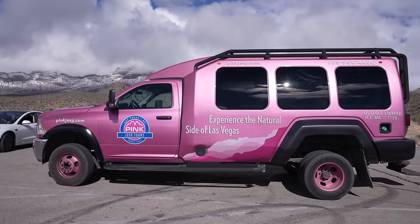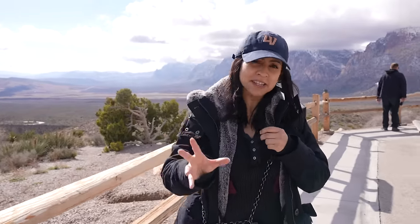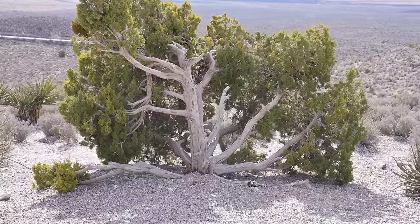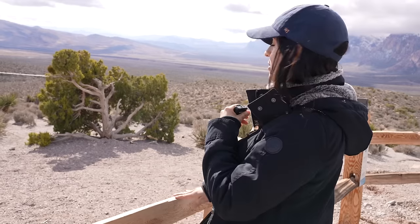We have another Pink Jeep tour here, but this one is the enclosed one — so it's up to you whether you want to go off-roading or stay on the actual road. We just had to get out quickly because apparently there is a juniper tree that is 2,000 years old. How is that possible?! And in case you didn't know, juniper berries are what makes gin — so I wonder if they were making gin 2,000 years ago.